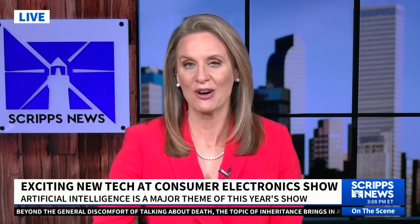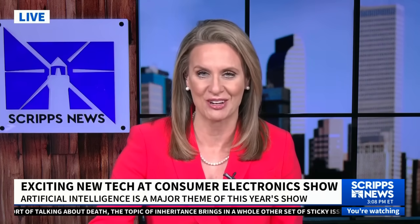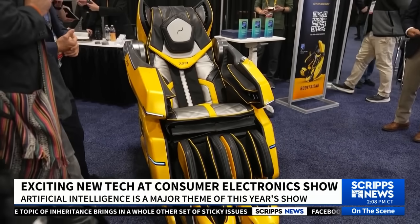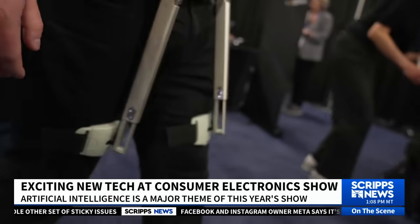Robot pets and cars that know your favorite restaurant — this is the kind of technology on display at the Consumer Electronics Show in Las Vegas. Thousands of spectators have turned out to get a glimpse of the latest gadgets, and Scripps News correspondent Jason Bellini is live in Las Vegas.